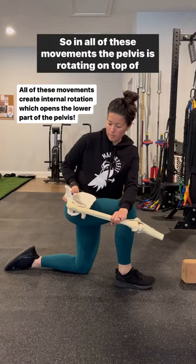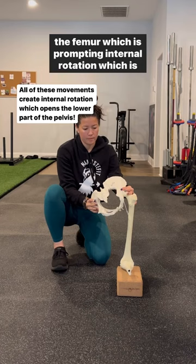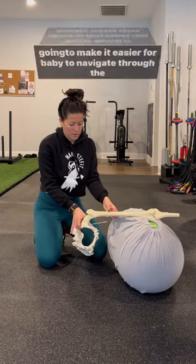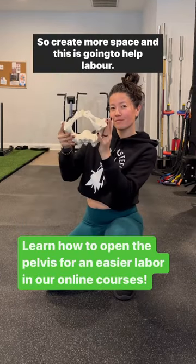In all of these movements, the pelvis is rotating on top of the femur, which is prompting internal rotation. This is going to create more space in that lower mid pelvis, which is going to make it easier for baby to navigate through the pelvis and help labor progress.